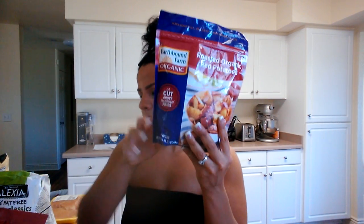Next is the Earthbound Farm organic roasted red potatoes — the macros are awesome on this: zero fat, 23 carb, and three protein. I'm going to make these sometime this week.